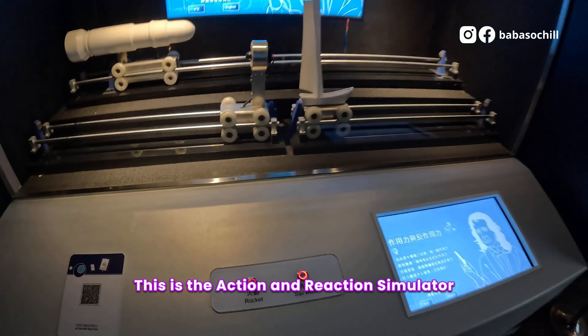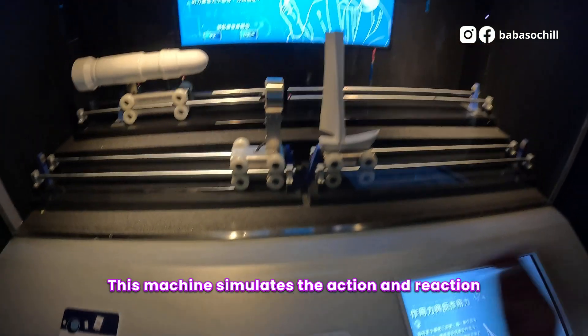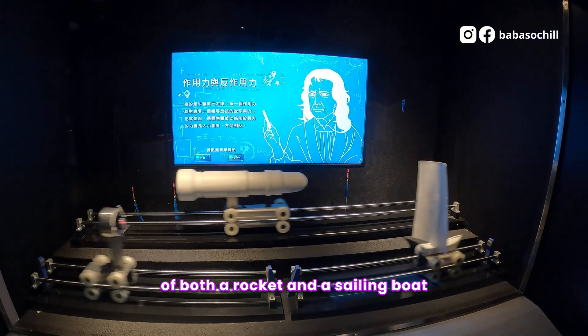This is the Action and Reaction Simulator. This machine simulates the action and reaction of both a rocket and a sailing boat.